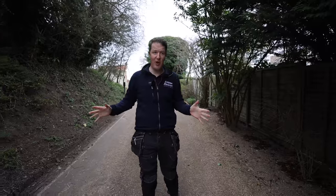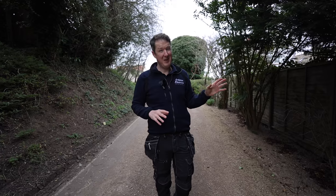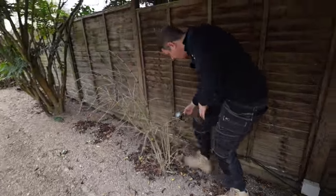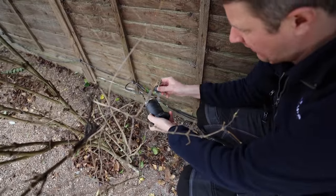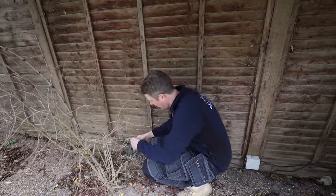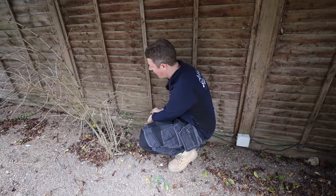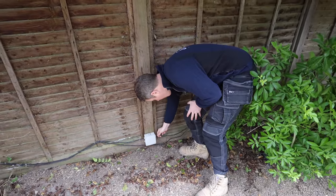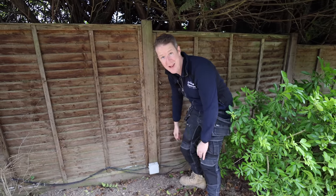Over at the front there's going to be some driveway lights. As you arrive at a beautiful property like this it's nice to have some lighting either side of the driveway. At the moment there are these spike spots which have just corroded and aren't working — the spikes have all corroded, they're just cheap ones. You get what you pay for with garden lighting. The cables have just been slung in, clipped to the fence every so often, and the junction boxes have no grip on the cables — they could easily be pulled out. It's going to be our pleasure to rip this all out and start again.